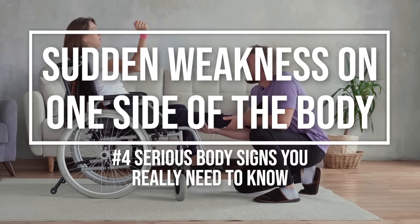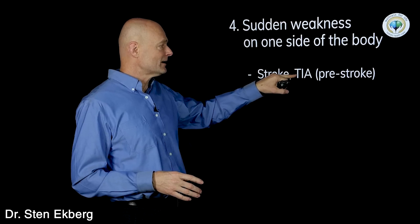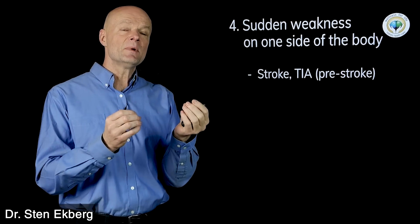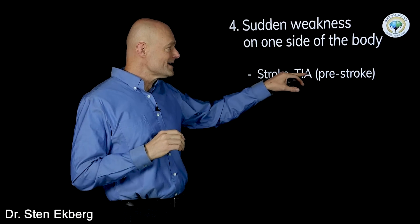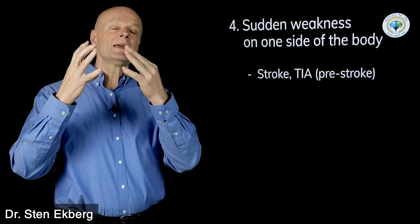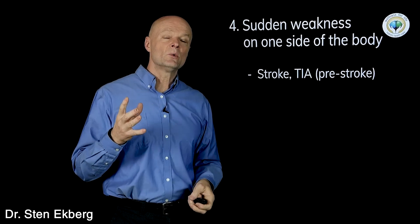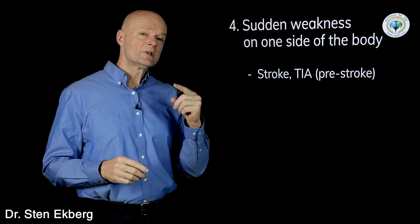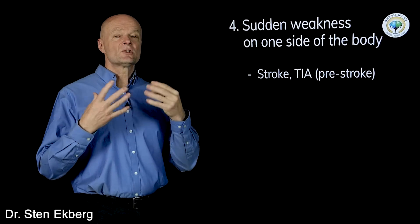Number four is sudden weakness on one side of the body. This is pretty serious and you want to think stroke again, but it could also be a transient ischemic attack — a TIA — which is not a full stroke but looks the same in the short term. Whereas a stroke is permanent damage to brain tissue, a TIA is a temporary cut-off of blood where you have a spasm, and it seems like a stroke but goes away after a few minutes or up to an hour. You want to take this very seriously because it means something is not working right and you're at increased risk for actual stroke.